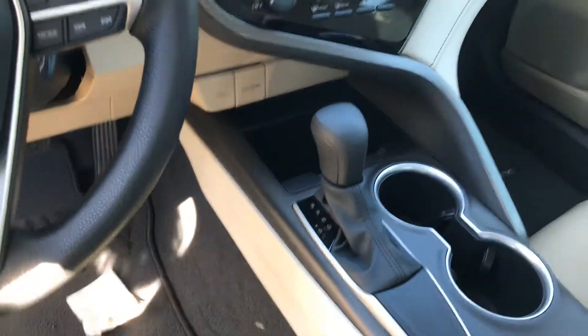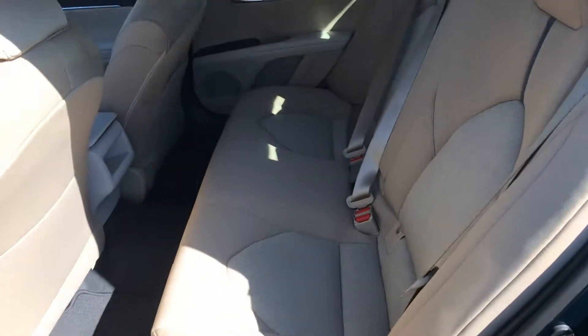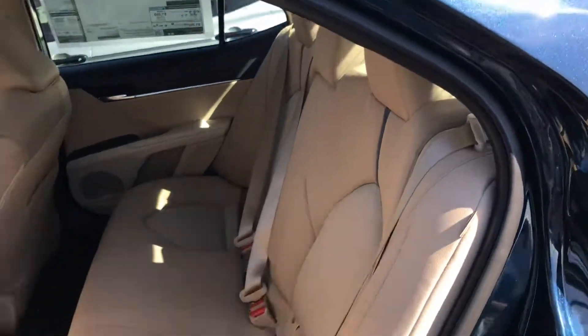Drive stick. Come around to the back seat there — extra spacious for those back seat passengers.